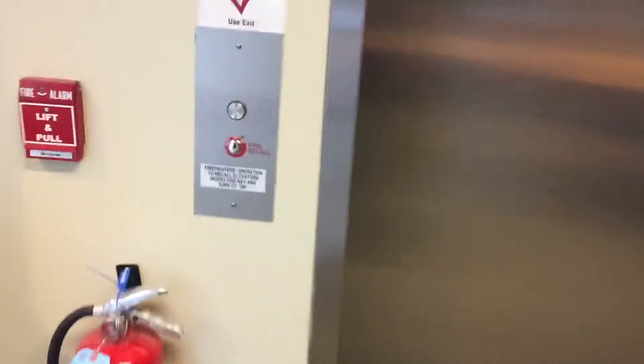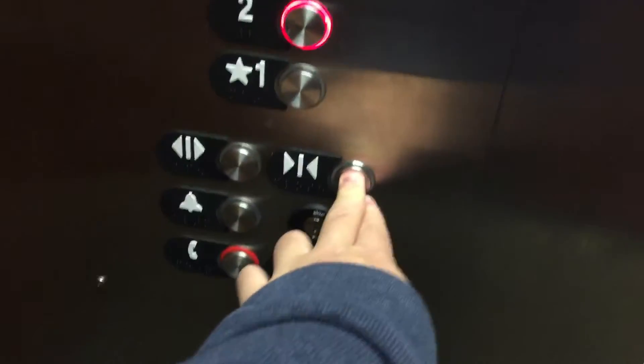This is the elevator at The Connection in Summit, New Jersey. Looks like an Otis. And it is an Otis. Going up. A talking Otis. Nice.